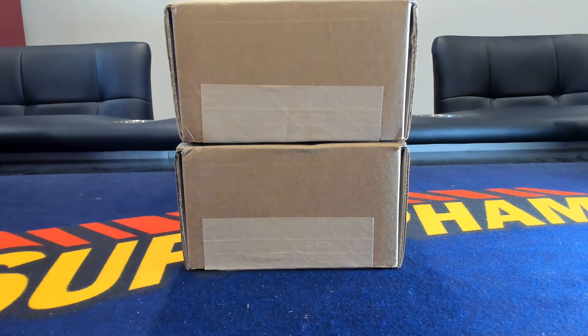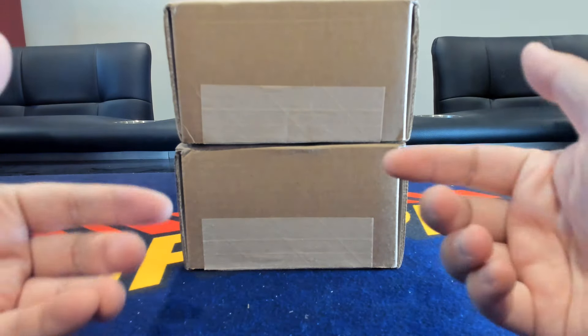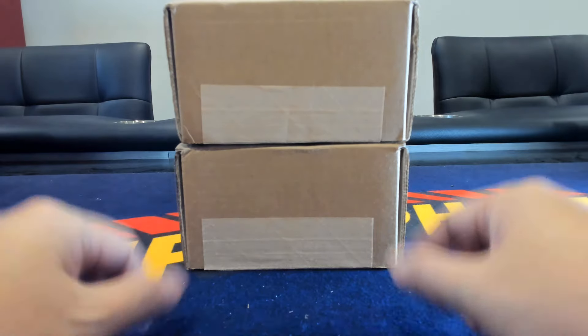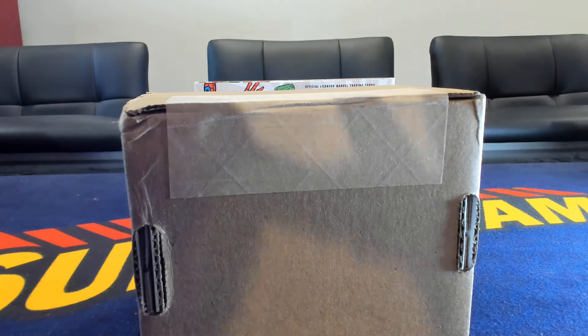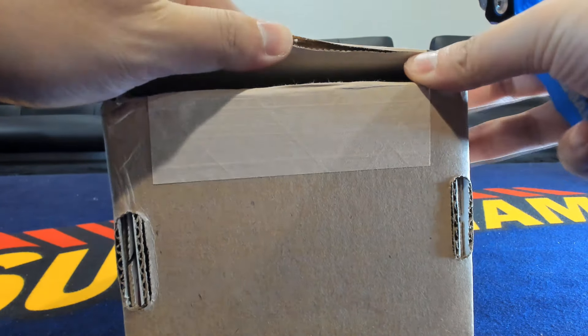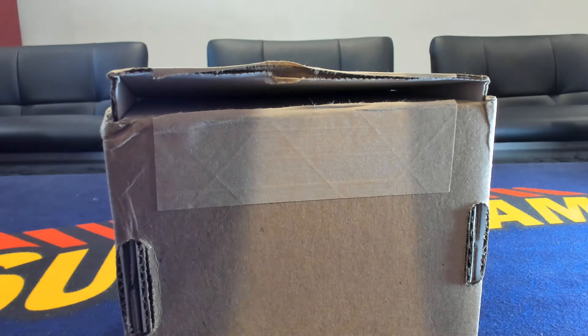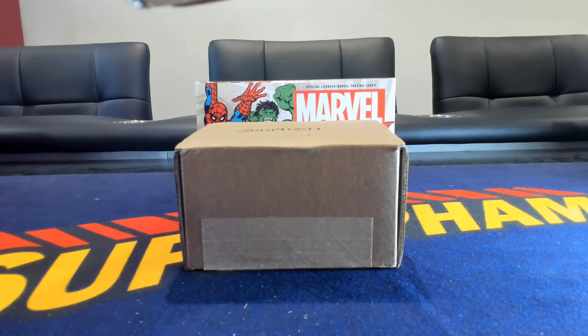Welcome back. We're here with another grading reveal from PSA, this one featuring Topps Chrome Marvel, a great set that came out a little over a month ago. This is my second 25-card submission of this set. I did not get upcharged, so this is going to be a truly blind reveal. If you like content like this, please let me know by hitting like and subscribe.